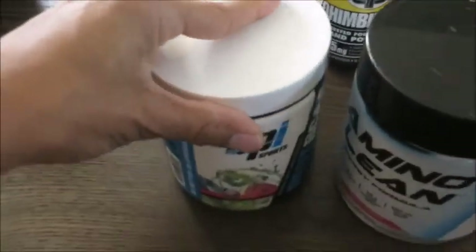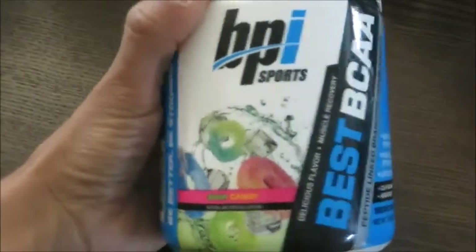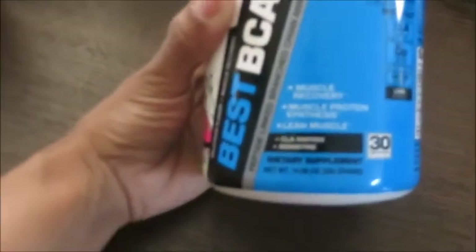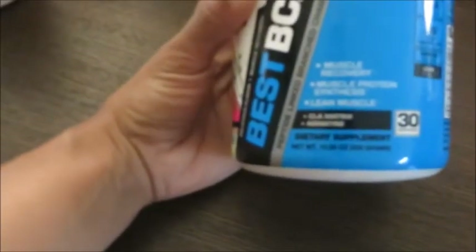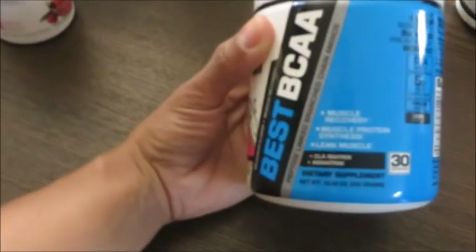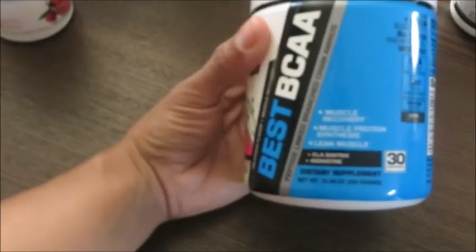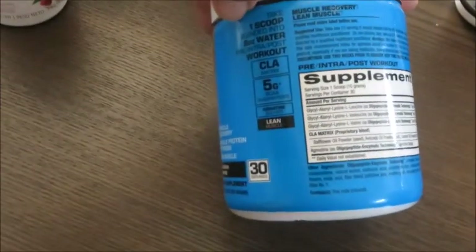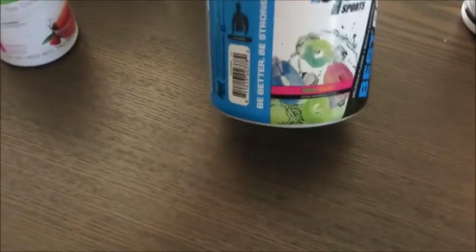Now moving on to the non-Herbalife items I'm currently using. I'm a natural athlete and I don't go crazy, but I love BPI's BCAAs. You can drink this one to two times per day — before, during, and after your workout. I chose this brand because I love the flavor, and Herbalife doesn't have their own BCAA yet. It also contains CLA, which helps reduce body fat, plus other amino acids for muscle recovery. My favorite flavors are sour candy and snow cone.